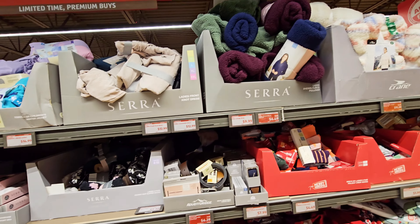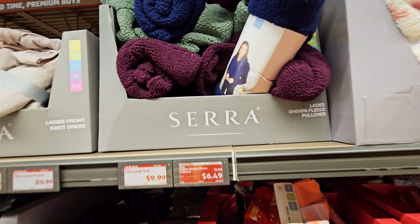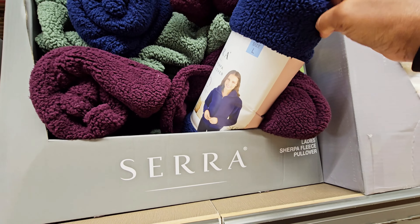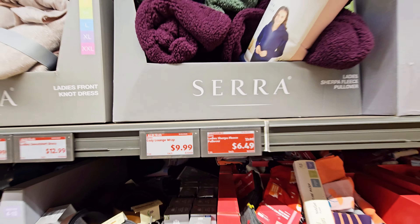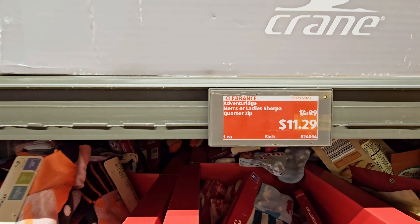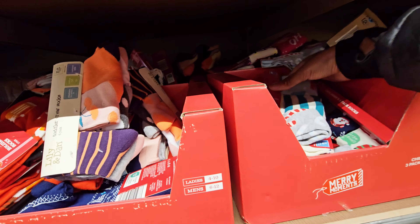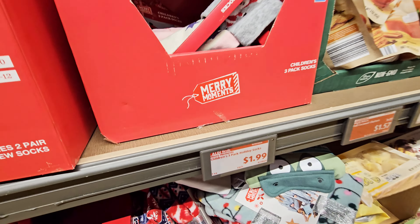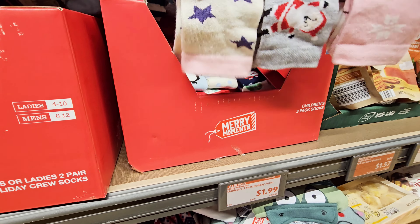Oh, this is Aldi — I see the Aldi logo right there. Got some blankets up here — no wait, this is a ladies' sherpa fleece pullover for $6.49. And then you have this one right here for $11.29. Got some more socks — these are kids', children's sock three-pack for $1.99, different kinds.